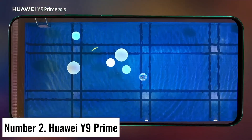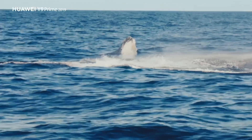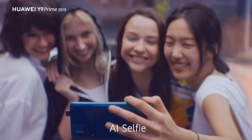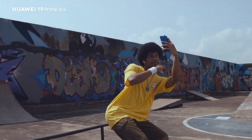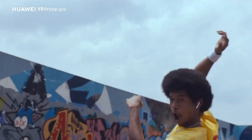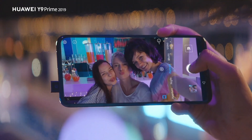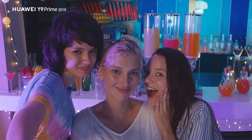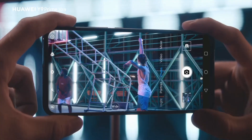Number 2: Huawei Y9 Prime. Introducing the Huawei Y9 Prime, a cutting-edge smartphone that seamlessly blends style, innovation, and performance to redefine your mobile experience. Boasting a 6.59-inch Full HD+ display, the Y9 Prime delivers vibrant visuals and an immersive viewing experience. What sets it apart is the full-view display without any notches or cutouts, thanks to its innovative pop-up selfie camera, providing an uninterrupted edge-to-edge screen.